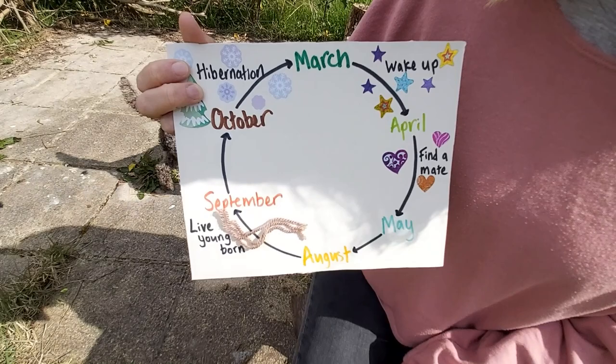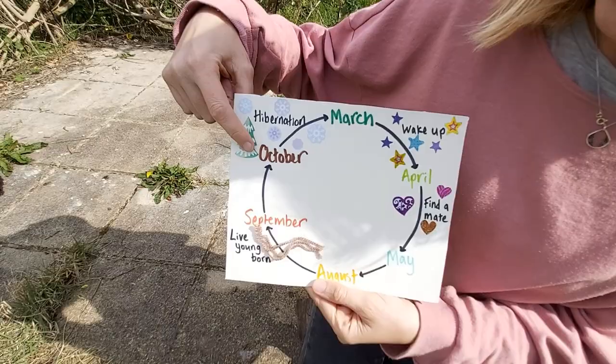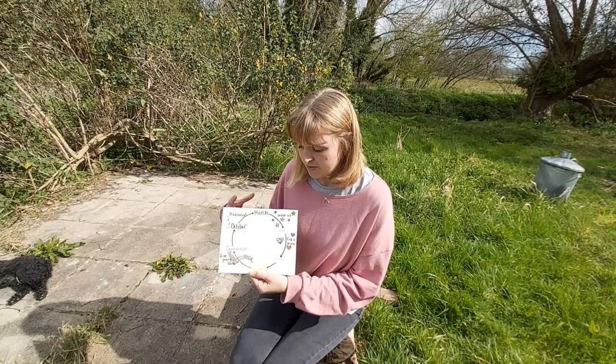These bits of wool I've stuck on here are roughly the length of a baby slow worm. September through to October, they feed and feed to get nice and fat so they can go into hibernation again in October and sleep all the way through winter. You can make one of these charts yourself and put on it your birthday or dates that are important to you, so as you go through the year it helps remind you what the slow worms are doing at the same time.